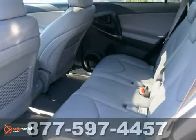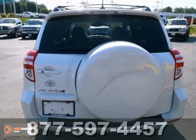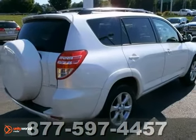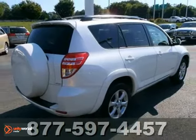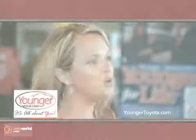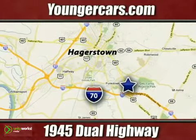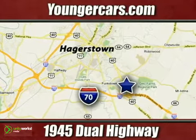With SUV cargo capacity and car-like road manners, this RAV4 is an outstanding value. See it for yourself today. It's all about you at Younger Motor Cars, delivering satisfaction and quality selection. Visit us today at 1945 Dual Highway in Hagerstown, Maryland.